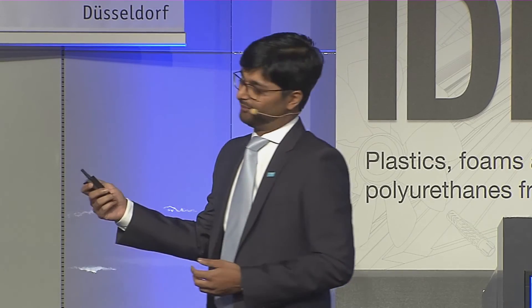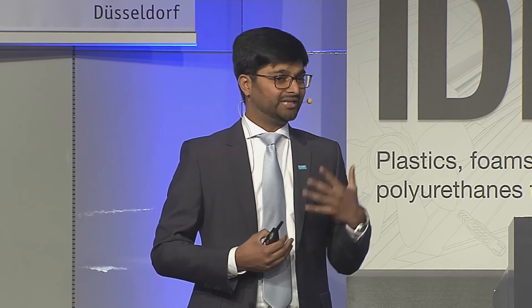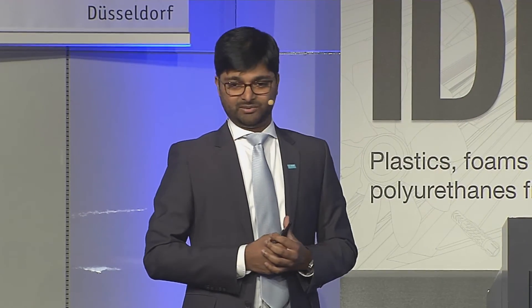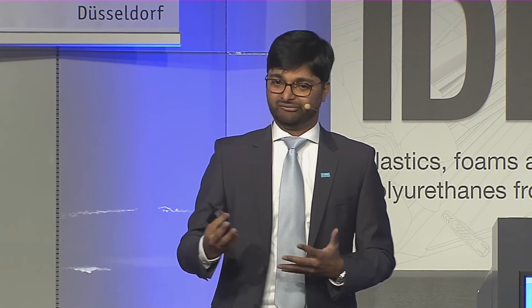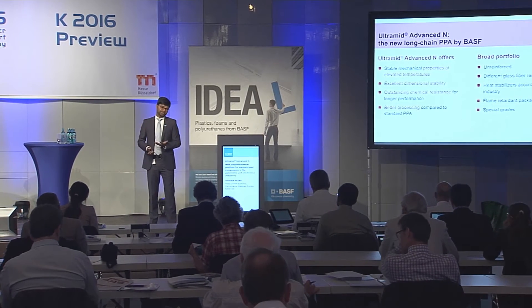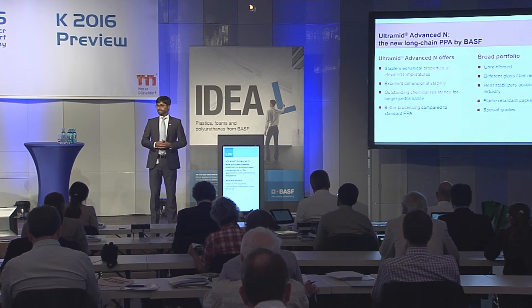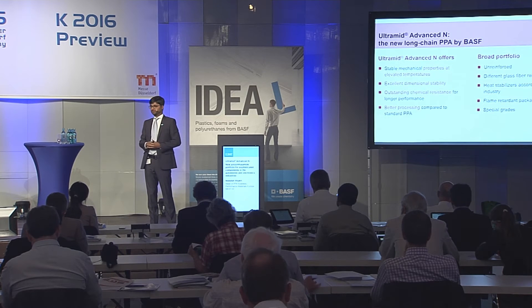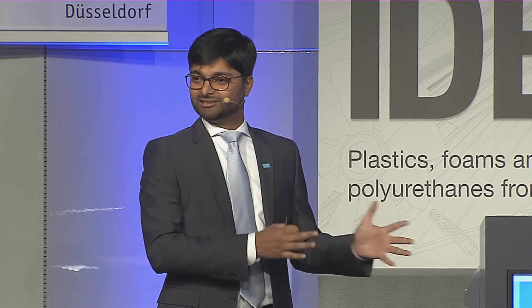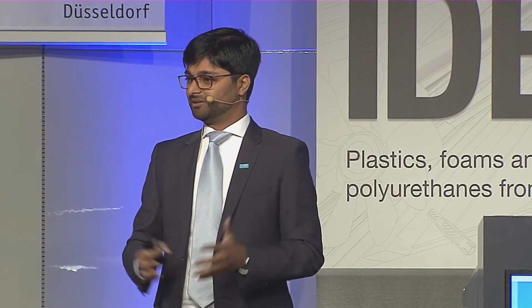At the end of the day, we know that in this market we need to develop products with our customers. We have a broad basic portfolio: unreinforced grades, different glass fiber reinforcements with different loadings, different packages including heat stabilizer and flame retardant packages, as well as special grades incorporating carbon fiber, short carbon fiber, or long glass fiber.